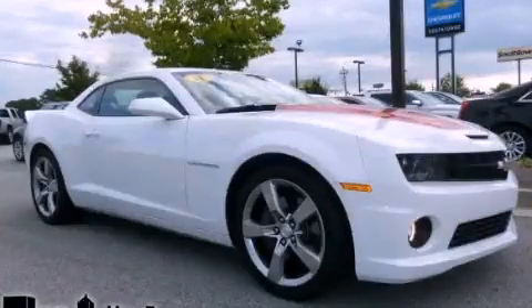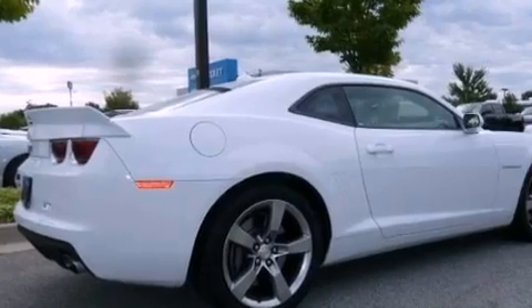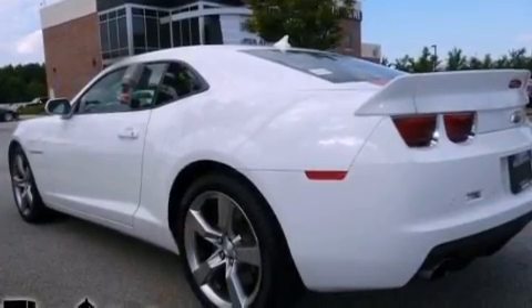This is a 2011 Chevrolet Camaro — for when A to B is not so straightforward. It features a 6.2-liter, 8-cylinder engine and a 6-speed manual transmission.